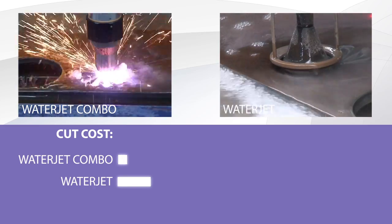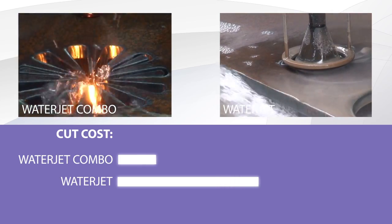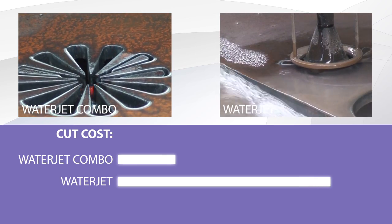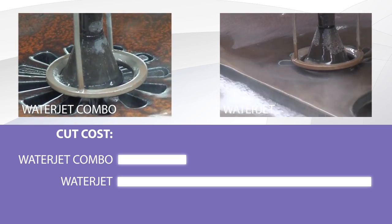Laboratory and production tests proved that the average time of cutting is nearly one quarter of the time of a traditional WaterJet. This time can be even much shorter depending on the type of cutting elements being performed. The application of Combo technology increases the efficiency of a conventional WaterJet as much as 20 times.